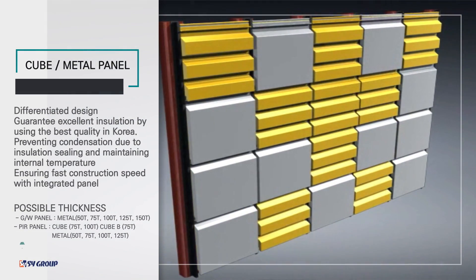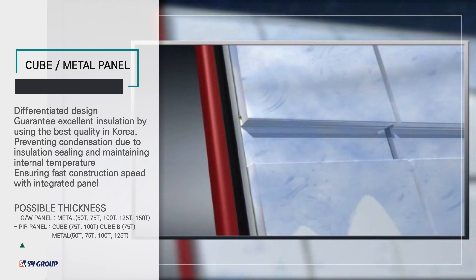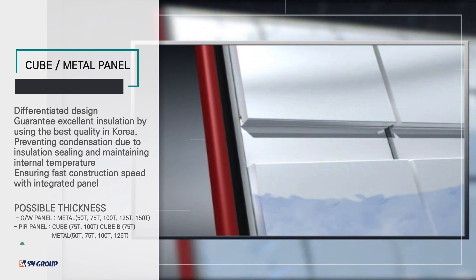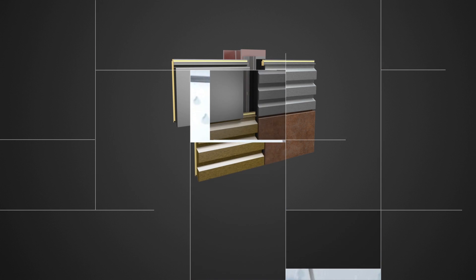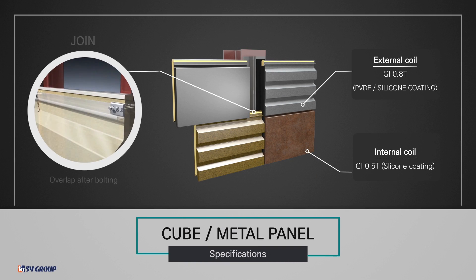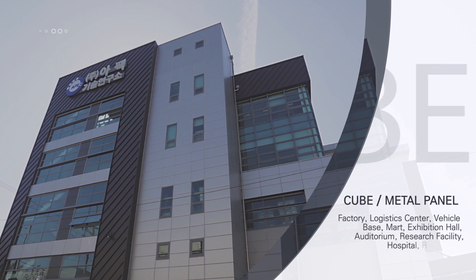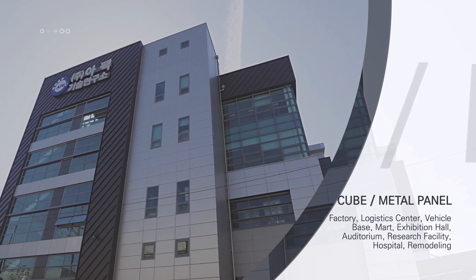Cube metal panel minimizes the risk of leaks with a patented coupling structure to allow different types and thicknesses to be combined. In addition, it is designed as a unique type of inclined bending part of B-type, so it is possible to realize differentiated design and is used as a luxurious building exterior panel.